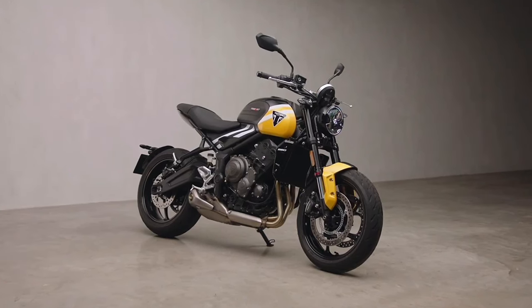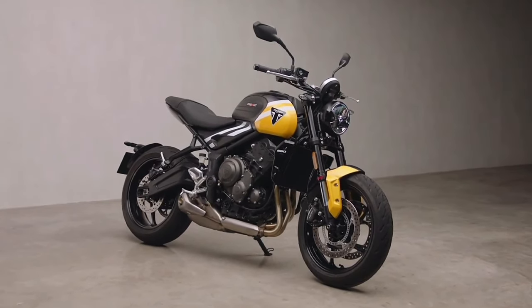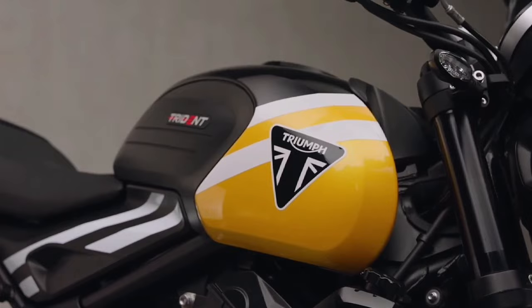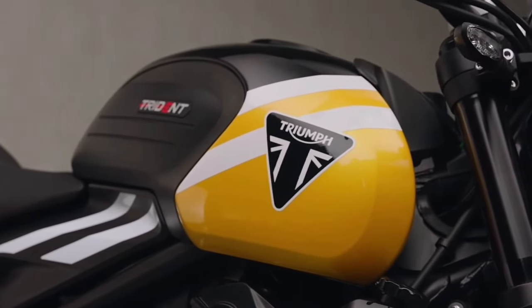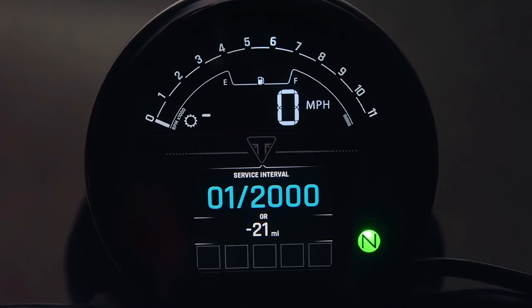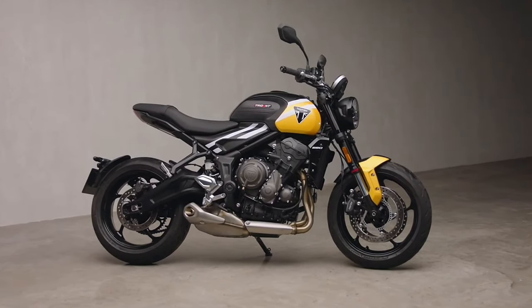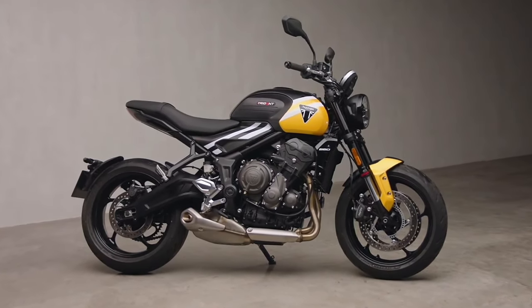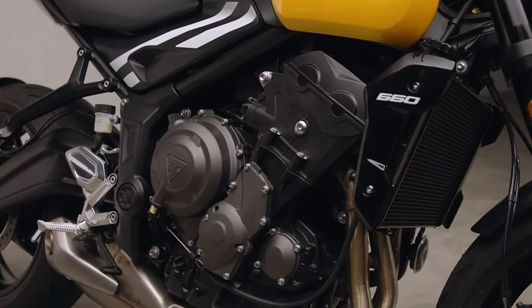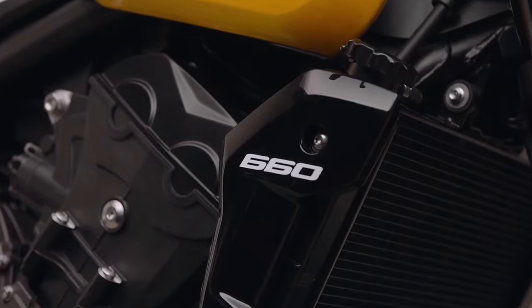Triumph has updated the Trident 660 for 2025 in some international markets. The motorcycle has received new electronic aids and some changes to its suspension setup. The middleweight British roadster has received a 6-axis IMU for 2025. As a result, cornering ABS and traction control come as standard, with cruise control joining the list of updates.